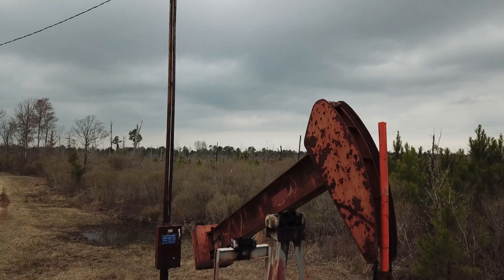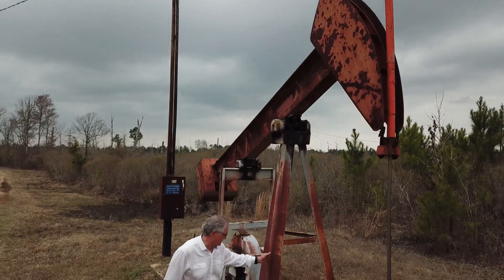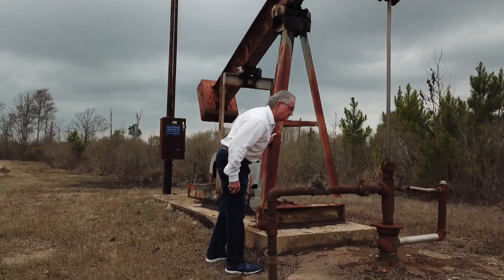Still in the ground — two billion. Two billion in the ground in Caddo Pine Island. And Bill Hamm, mechanical engineer turned oil man, thinks he knows a way to recover millions of barrels of that North Louisiana crude.